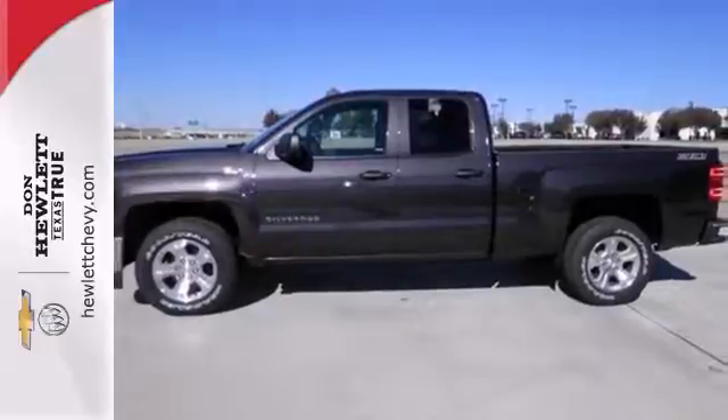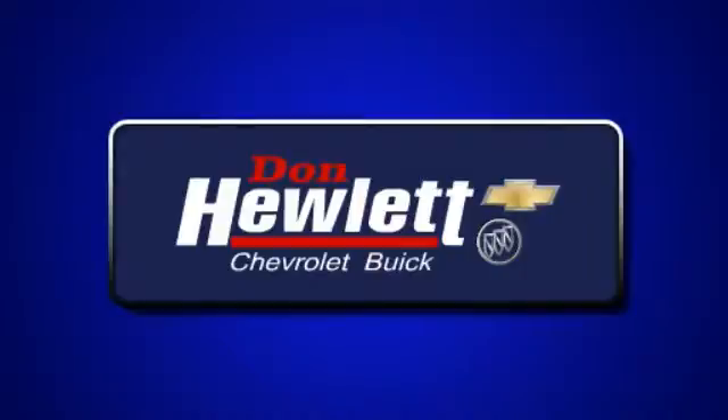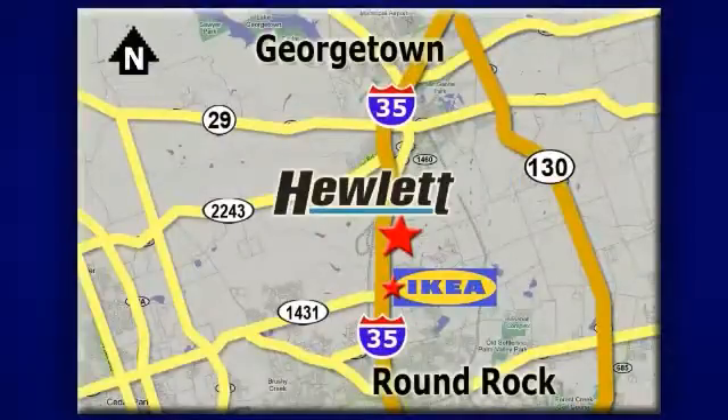Stop in and see this one in person today. At Don Hewlett Chevrolet Buick, we make it easy. We are conveniently located at 7601 South I-35 in Georgetown, Texas.